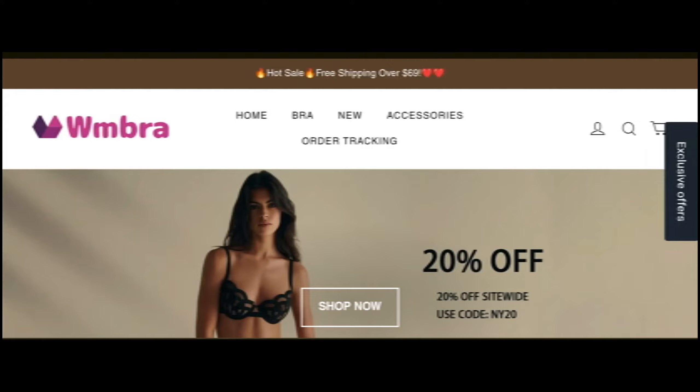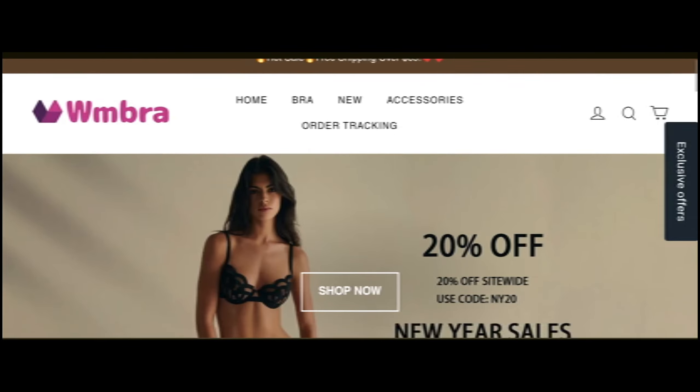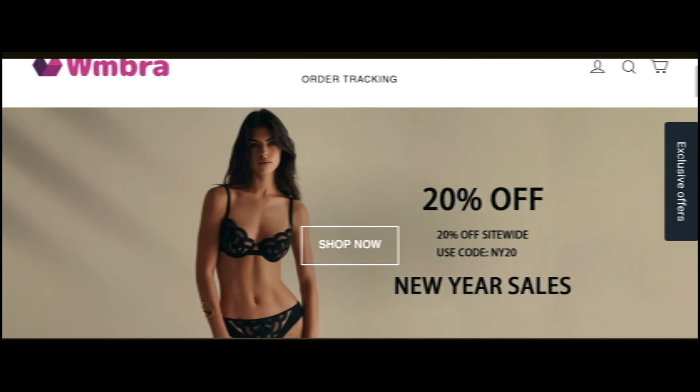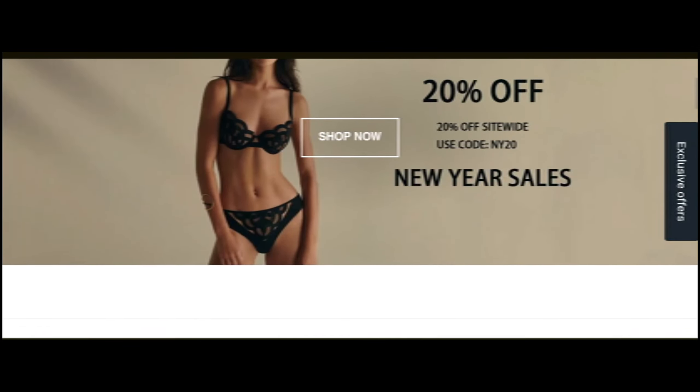Hey everyone, welcome. In today's video, do you want to know about wmbra.com reviews? We are going to update you with this review. If you buy any product from this website, watch this video till the end — at the end of the video you'll know the major factors of this site. Let's get started. We have provided complete details about the site, so stay tuned with us.